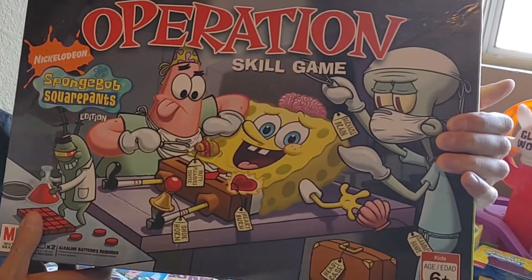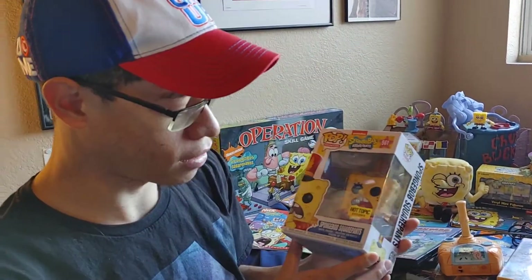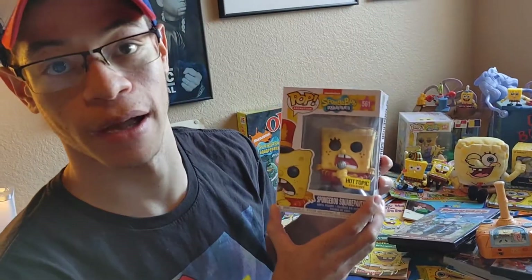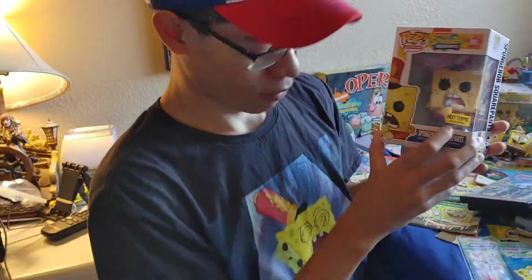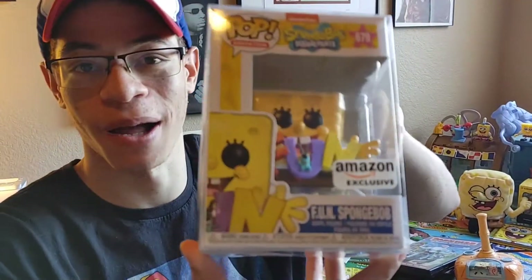This is the Operation game — Spongebob Operation. The next thing next to that is the Funko Pop. This is the Spongebob Sweet Sweet Victory Spongebob Squarepants — a classic for any Spongebob fan, a classic episode. Matches your shirt! The next pop we got here is the F's for Friends who do stuff together — F-U-N. The Funko Pop here.